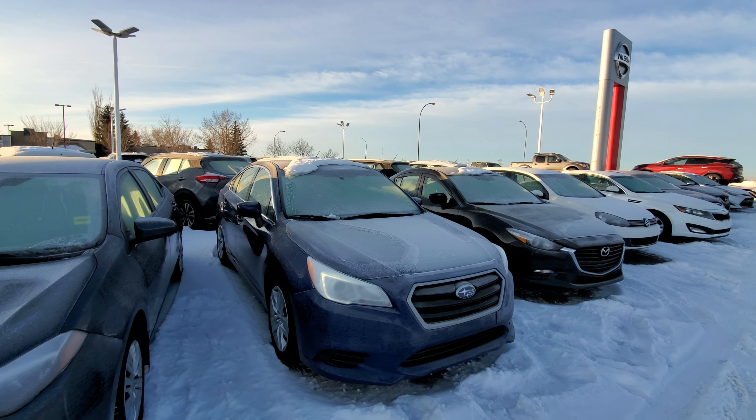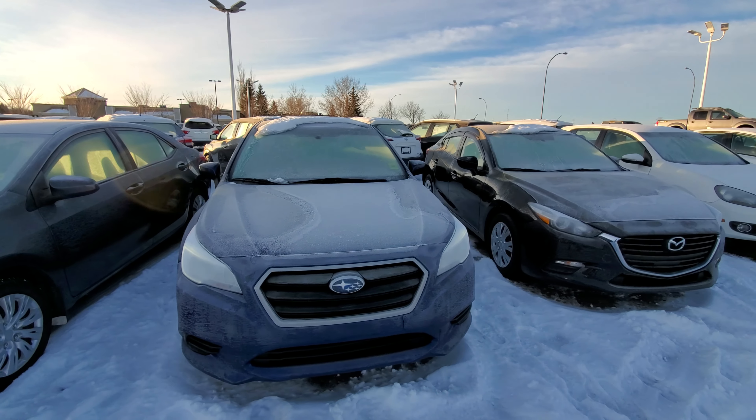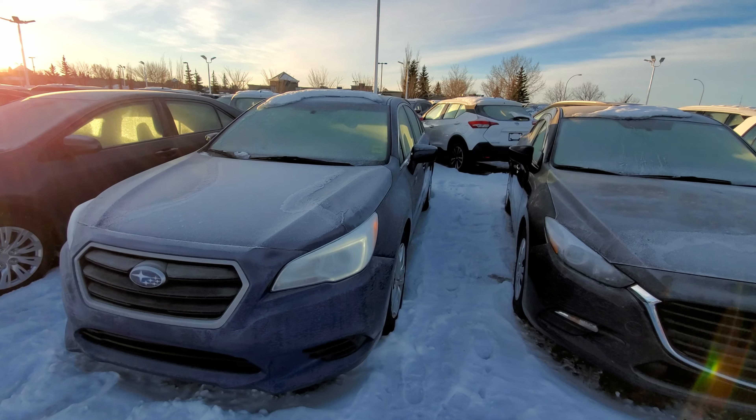Good morning, Sahid Harpi Thay from Shiv Nissan. Here's the walk-around video on this 2015 Subaru Legacy all-wheel drive. That's how the body looks like.